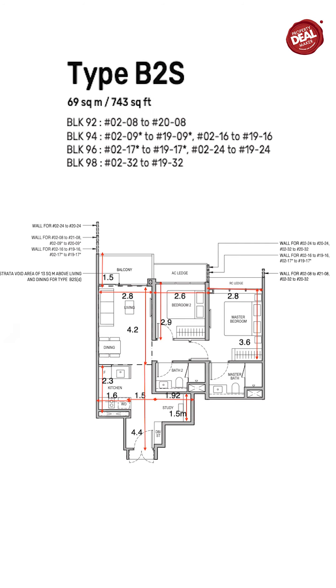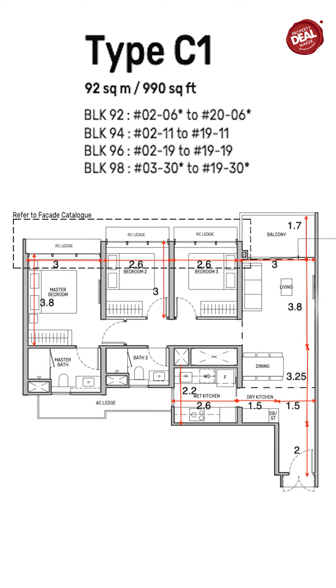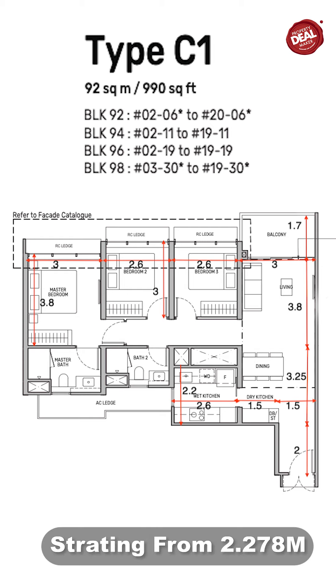For the 2-plus-study, it's 743 square feet, starting from $1.778 million. The study can actually fit in a single bed, so for your visitor or guest, it's a proper study that you can enclose and it comes with aircon included. For the 3-bedroom, it's 990 square feet, starting from $2.278 million — a very comfortable size for a small family.